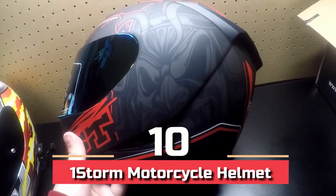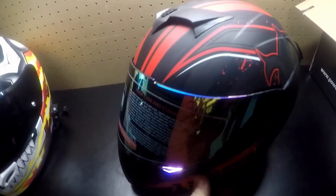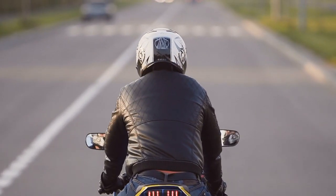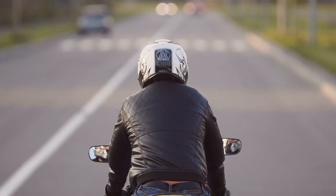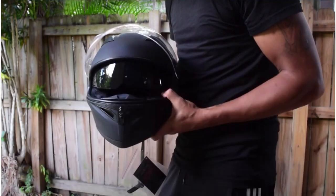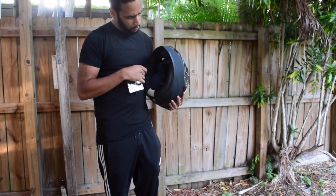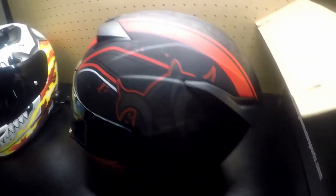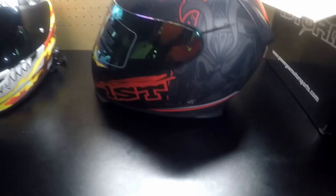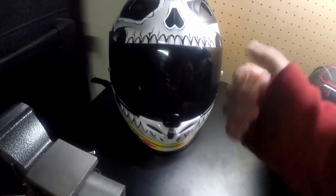Number 10: OneStorm Motorcycle Helmet. OneStorm helmets provide a diverse range of options in racing gear and safety equipment, with dramatic, creative artwork that you'll like. Many individuals have purchased the helmets only for the stunning images etched on the top. The exterior protective shell is super lightweight and robust, composed of an aerodynamic thermoplastic alloy shell technology, making it a safe choice. The mechanical skull images set it apart from other types of safety helmets.